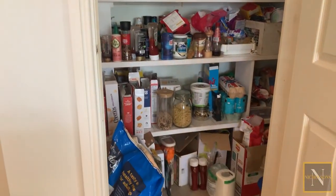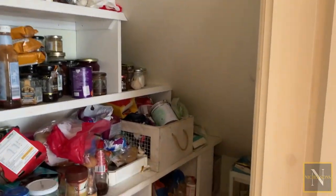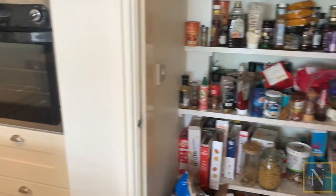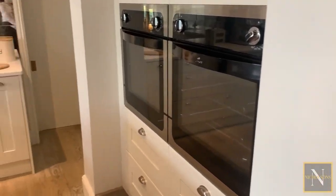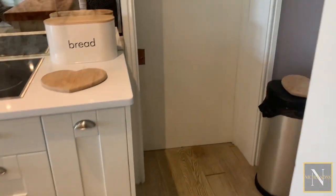We've got the understair storage cupboard here which is currently fitted with lots of shelving, so it makes a great pantry space. There's also this butcher block style central island which is actually on wheels so it can be moved around, and a door accessing the utility.